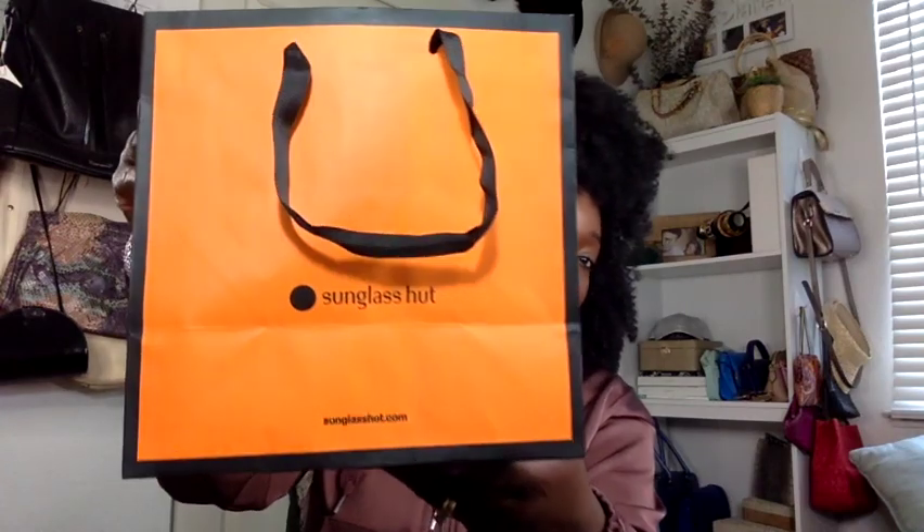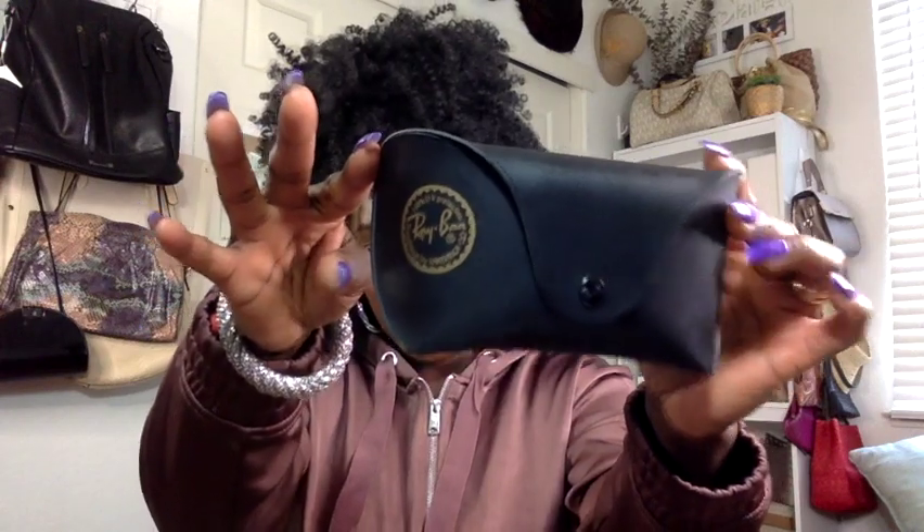The first thing is from Sunglass Hut. This particular item I did not buy for myself — my hubby bought for me, so it's still a good deal because I didn't pay for anything. He did get it on sale as well; they had a good deal going on, like buy one get one for a certain amount off. I opted for some Ray-Bans — these are the glasses I picked out.